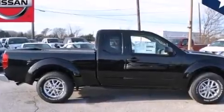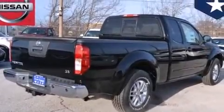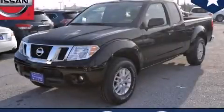Steering wheel controls, tinted glass, four-wheel disc brakes with an anti-lock braking system, and a limited slip differential. Please call today to reserve this vehicle for a test drive.